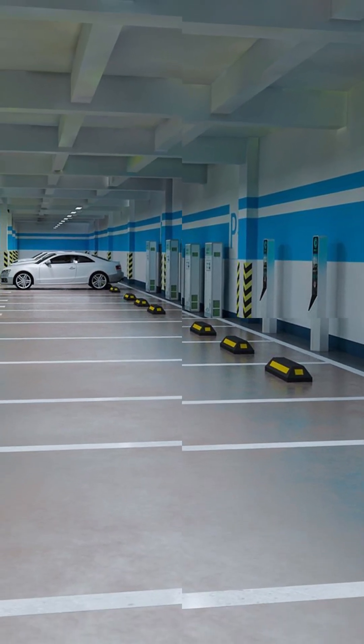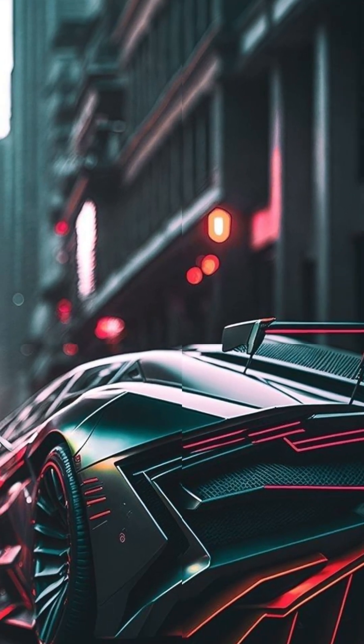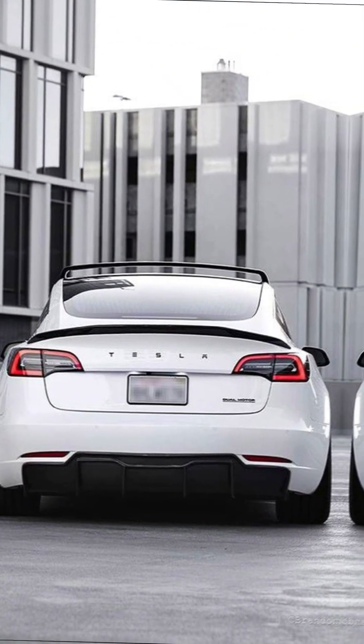So next time you buy an EV, ask about real-world charging — not just lab stats. Like content that saves you time and money. Subscribe to Maveridge Road Talk, where we test what others just talk about.